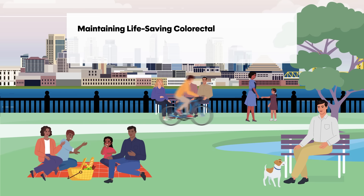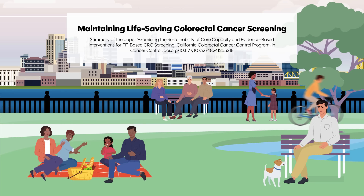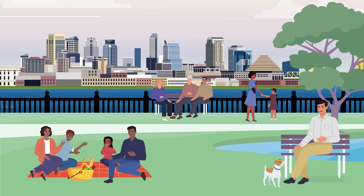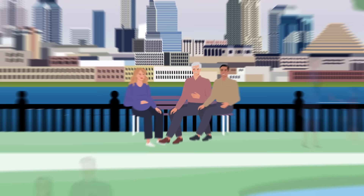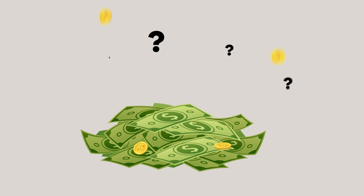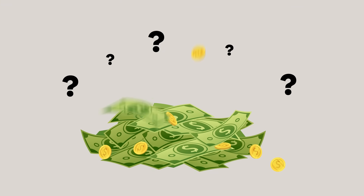Maintaining Life-Saving Colorectal Cancer Screening. Colorectal cancer is the second leading cause of cancer-related mortality in the U.S., with over 52,000 deaths annually. Early detection through screening saves lives, but maintaining these programs is challenging, especially when funding is uncertain.